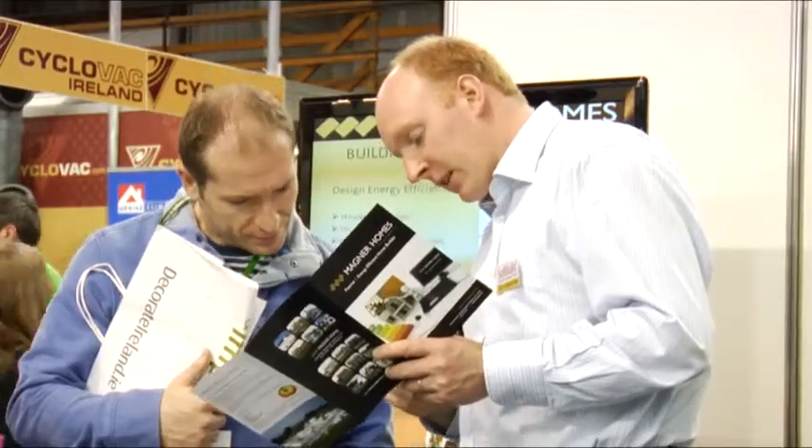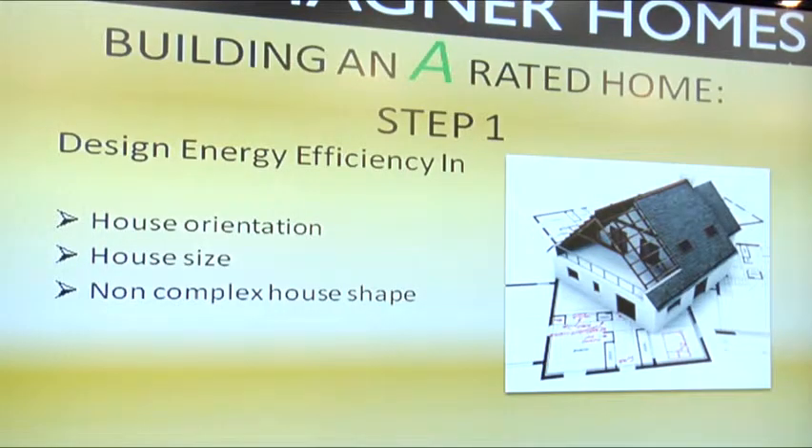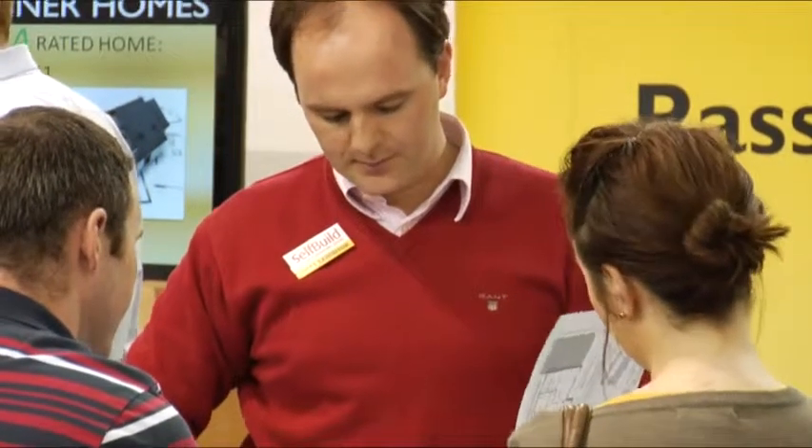You've got three sections to your company, three different ways you can build a home. Tell us about all three. The first option is energy efficient homes. Energy efficient can mean a lot of different things dependent on the client's budget, but typically an energy efficient home built by ourselves will be an A1, an A2, or an A3 building energy rated house. So that's our first product.